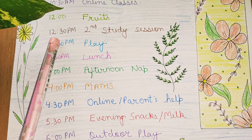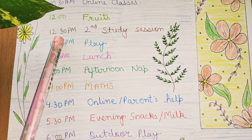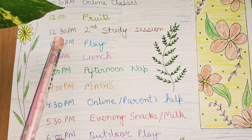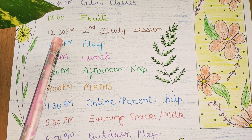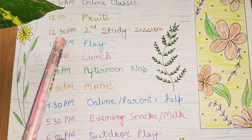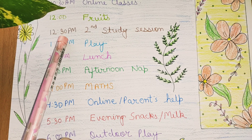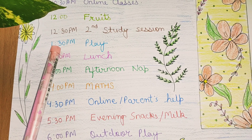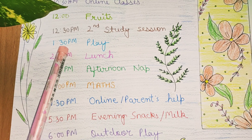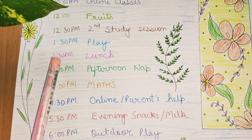After fruits and a half-hour break, we start the second study session. In this session I do homework and self-study. This session is 1 hour, from 12:30 to 1:30. Then from 1:30 to 2:30 I have a one-hour break where I play something and enjoy myself. Then at 2:30 we have lunch.